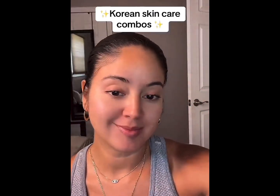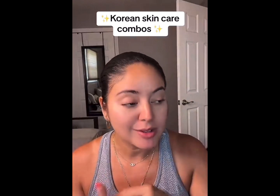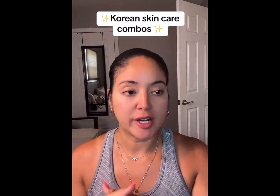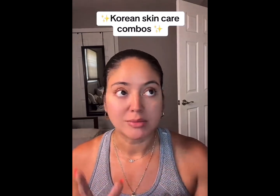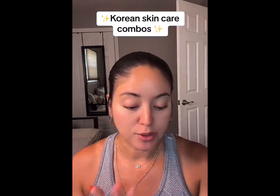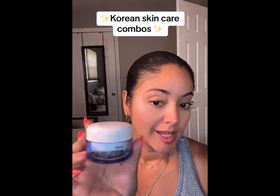Hi guys, so I've been using this skincare combination for a while now, so I figured I'd share the info. I've been trying out Korean skincare because I hear that it's better for your skin — overall more hydrating and has less toxic things in them. So there are a couple of different ones that I've been using, but the ones I use consistently every day I'm gonna be sharing with you guys.